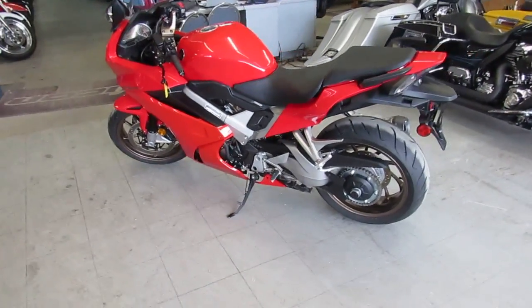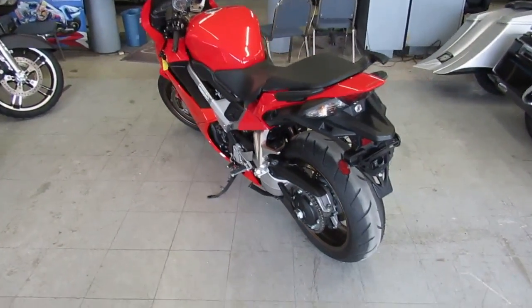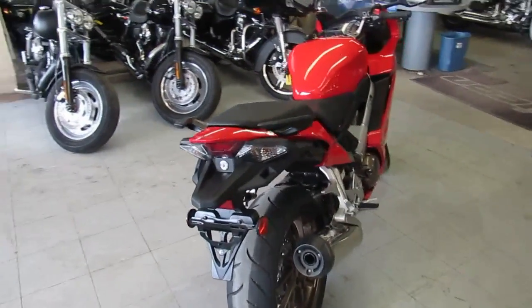Hey guys, we got a super cool bike here. It's Approval Powersports doing some videos on our used bikes. Anybody looking for one of these — these things are super cool. It's a Honda Interceptor, so it's a VFR 800.